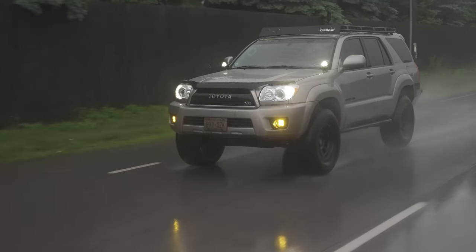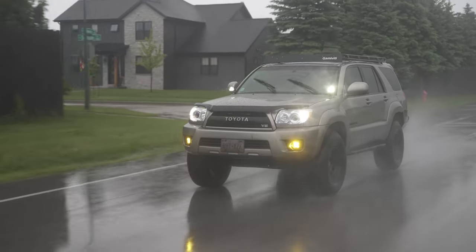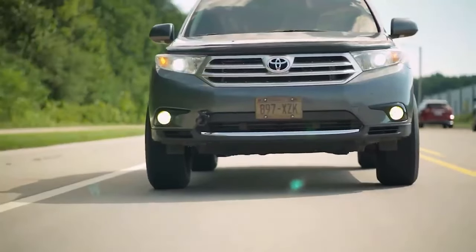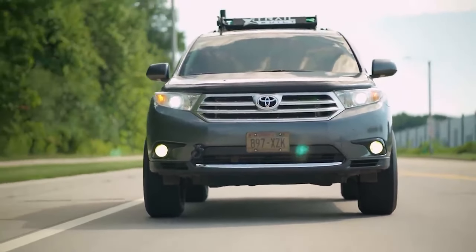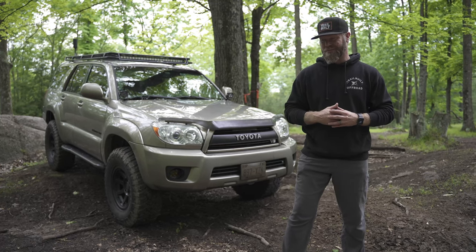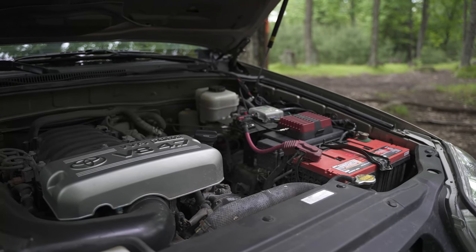It was all contingent on selling the Highlander first, which actually worked out so smoothly — it was kind of scary. The Highlander sold right away and this was in my driveway within a few days. In that short time frame, I did more research on the 4.7 liter V8 4Runners and found that it is one of Toyota's best produced, most reliable engines they ever put out. It's got an iron block, so it's basically bulletproof — these engines just go forever.